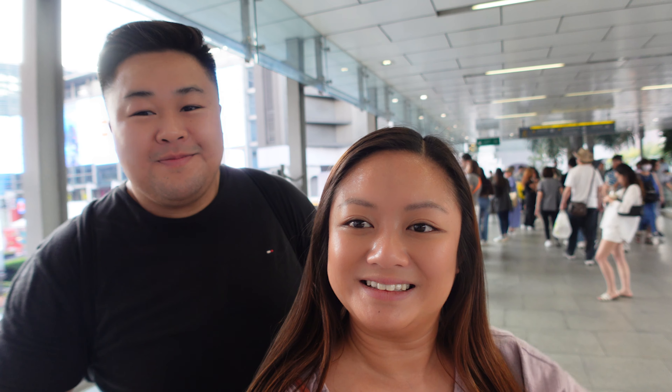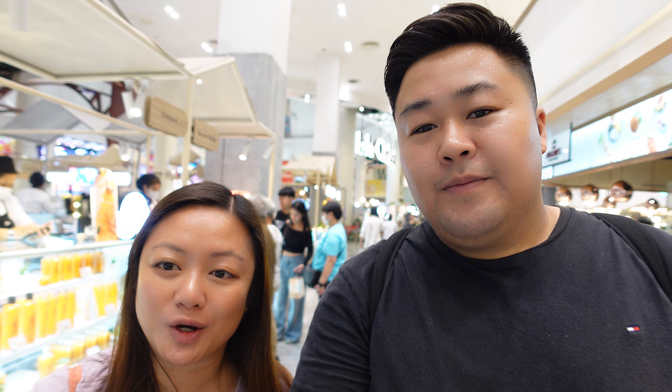We finally made it to the top - Tops Food Hall - where there's a bunch of restaurants, little vendors, grocery stores, and everything. There are two levels of cinemas, which is quite incredible. There was a lot going on leading up to the Lunar New Year - lots of promotions, performances, and a huge dragon decoration from the ground floor all the way to the top. I could literally spend a whole day here.